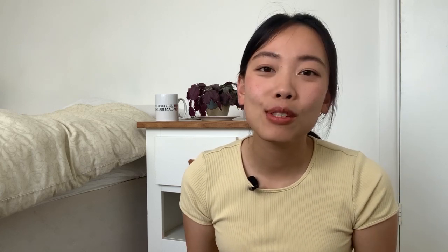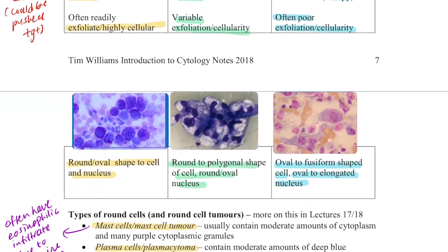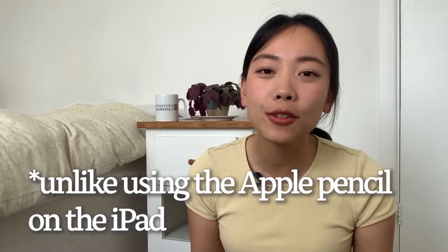I found it easier to keep up with the lecturer when I could annotate, and I could use different highlighters and colors, which made annotating such a delight to use. Comparing with the laptop, it's harder to draw diagrams because you need to use a mouse or trackpad. A way to get around it is to use OneNote, where you could still annotate and draw on PDFs, but it's less of a pleasure compared to using an iPad with the Apple Pencil.